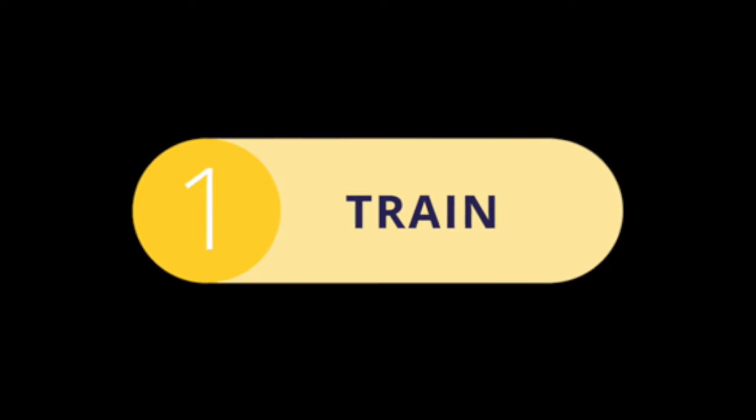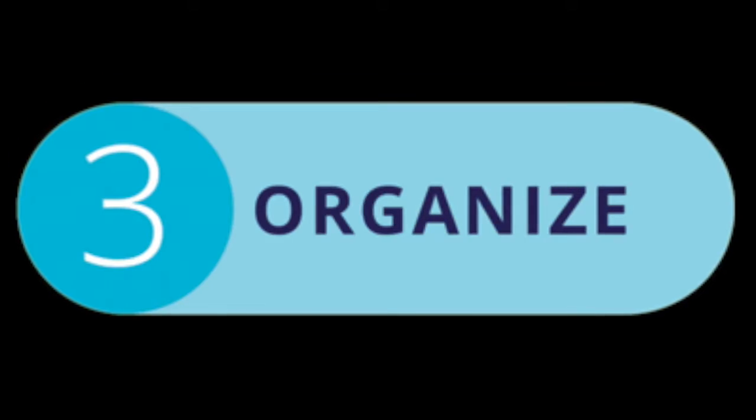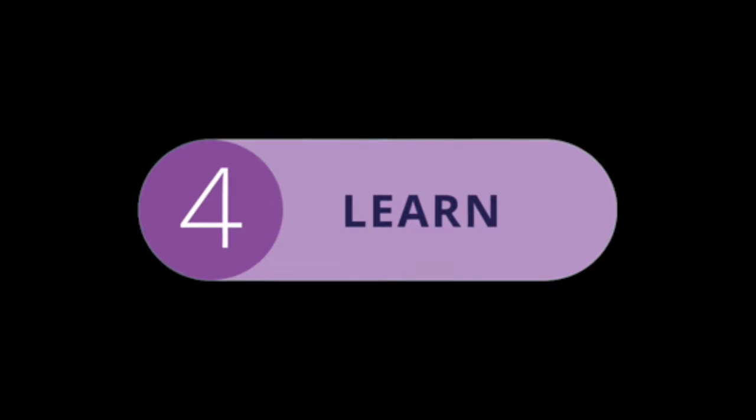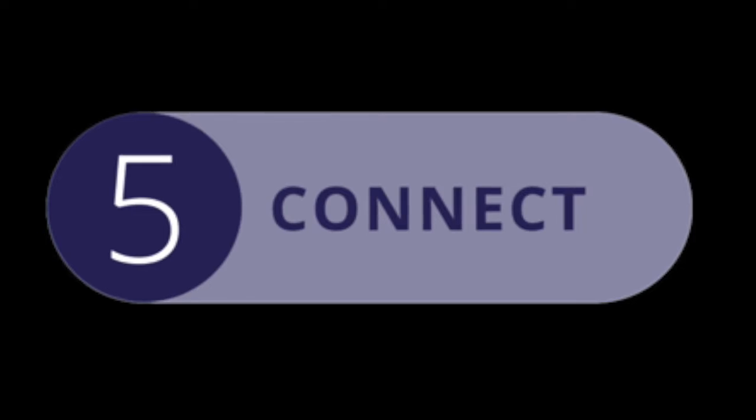Train to do a great analysis, analyze with confidence, organize your records online, access our valuable library of books and papers, and connect with other skin professionals like yourself.